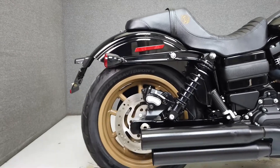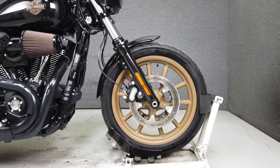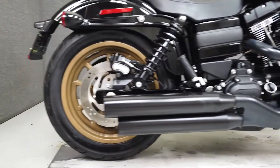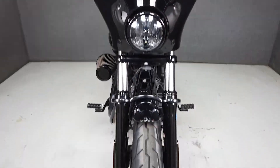Additional upgrades include aftermarket grips, a fork brace, Legend Suspension fork internals and shocks, a derby cover, a Lapera seat, and the hardware needed for a quick-detach backrest from Harley. It also comes equipped with ABS and cruise control.